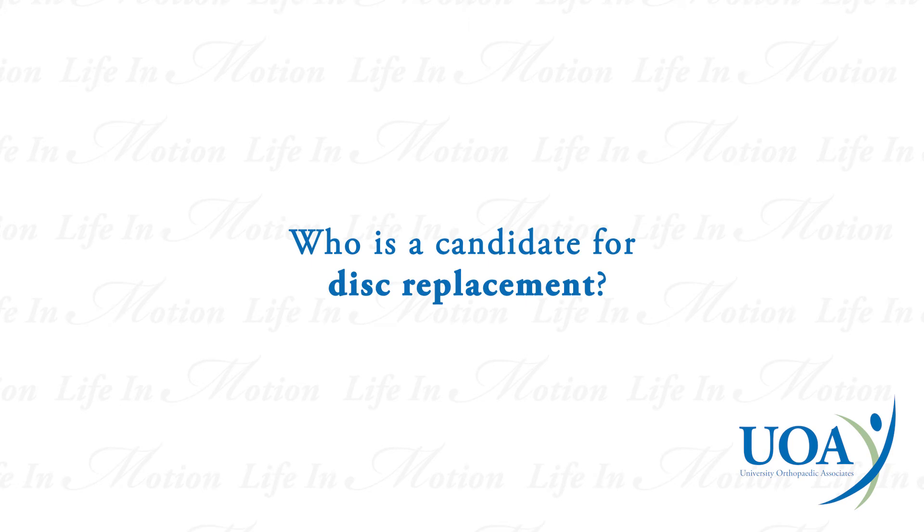Candidates for disc replacement surgery include anyone with disc degeneration in the cervical or lumbar spine without significant signs of arthritis or deformity. In the cervical spine, it's typically one or two discs that are affected, and in the lumbar spine generally one disc that's affected. Patients with more discs affected than that are offered other options.